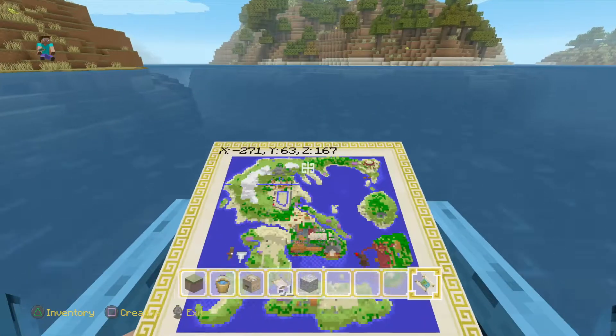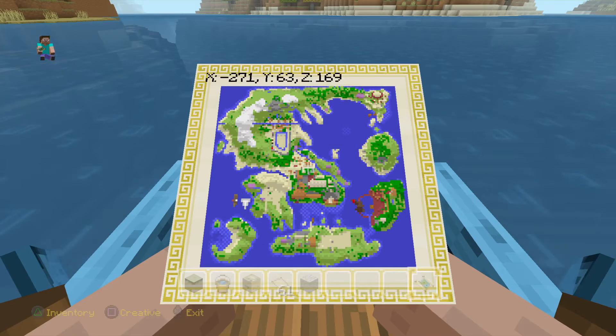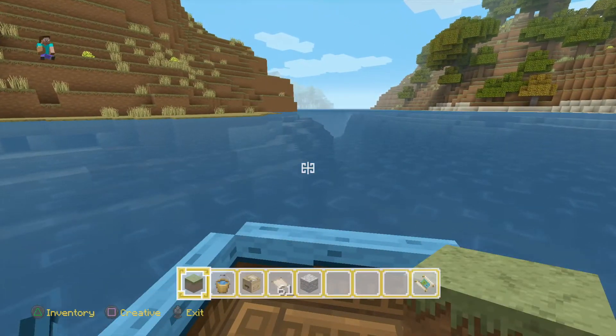Hey guys, I'm back on Saturday. Today, we're going to go through all of my properties. I'm going to travel to that pilot — I've got my map right now. I'm going to do it.